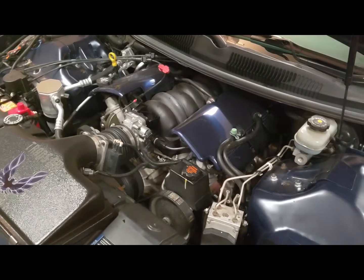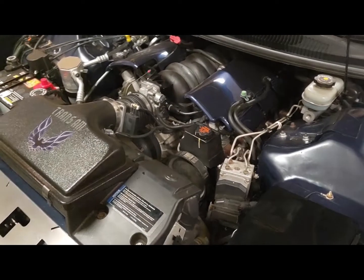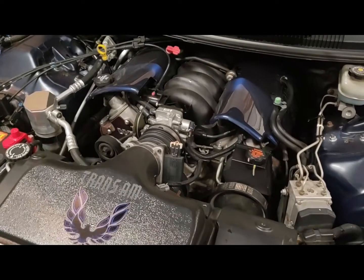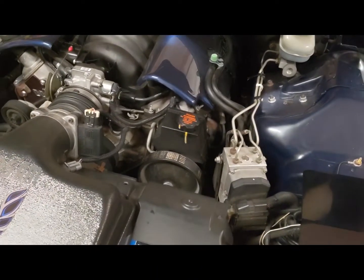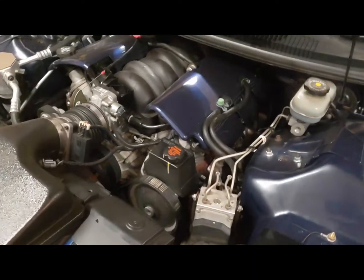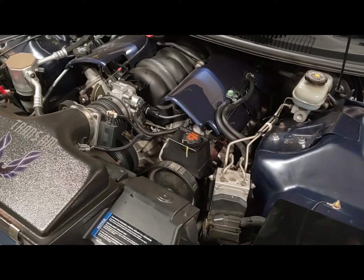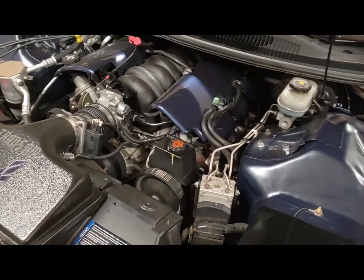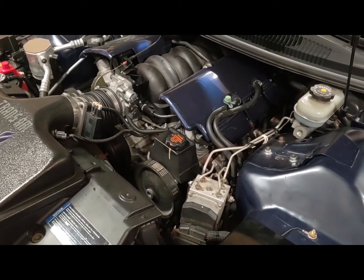My friend has a 2001 WS6 and he started losing power steering fluid. He couldn't figure out where it was going. He's a mechanic and he couldn't find any leaks - the rack and pinion, the power steering pump, and the lines all looked good. What he finally found was that the power steering fluid was leaking into the antifreeze, into the cooling system, and when that happens if it goes on long enough it creates a really terrible mess.